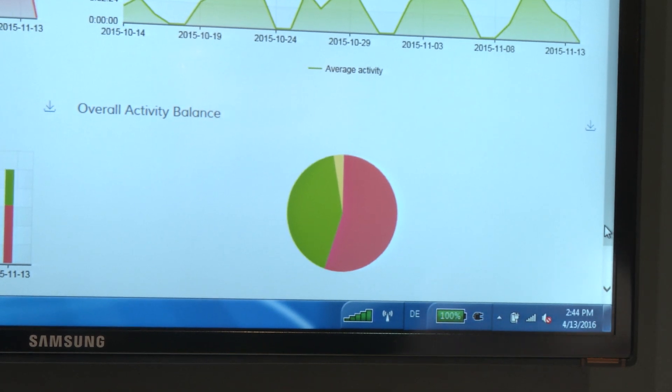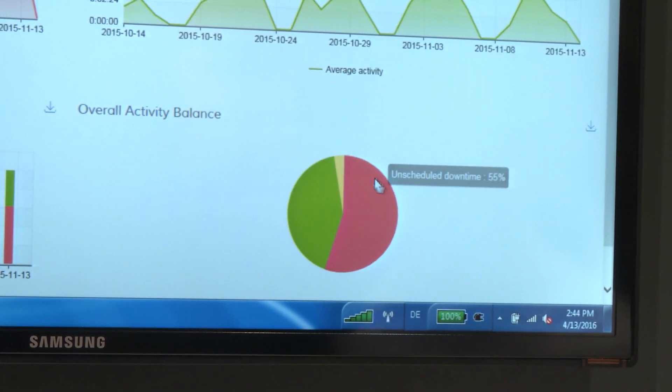We basically summarize all of this information in this pie chart, which gives us a really good measurement of one simple performance indicator that we can improve to save a lot of money across projects.